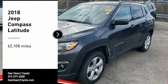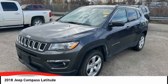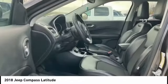Stop by and take a look at the 2018 Compass. The Jeep Compass has a solid, sophisticated 16-valve engine.